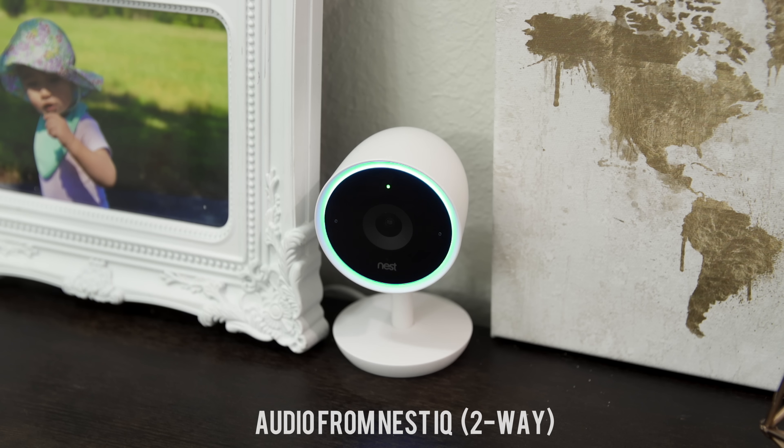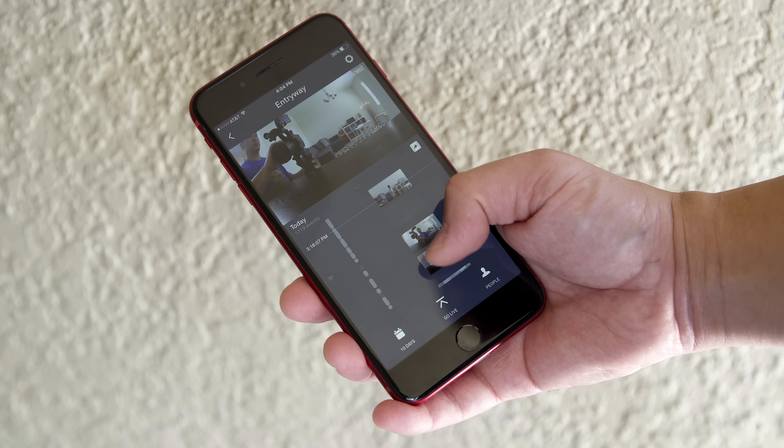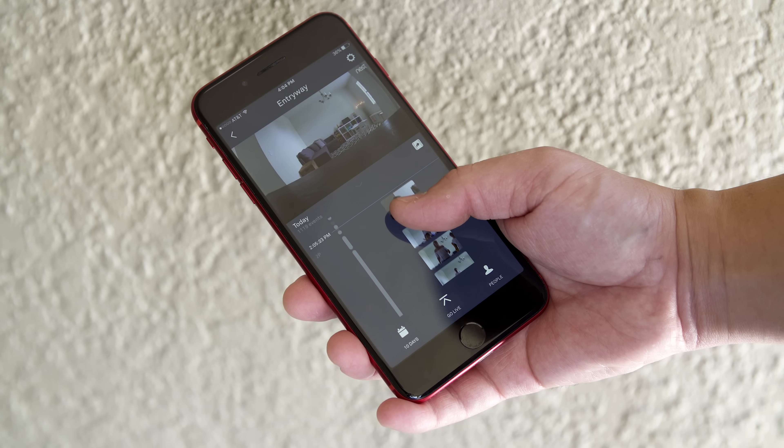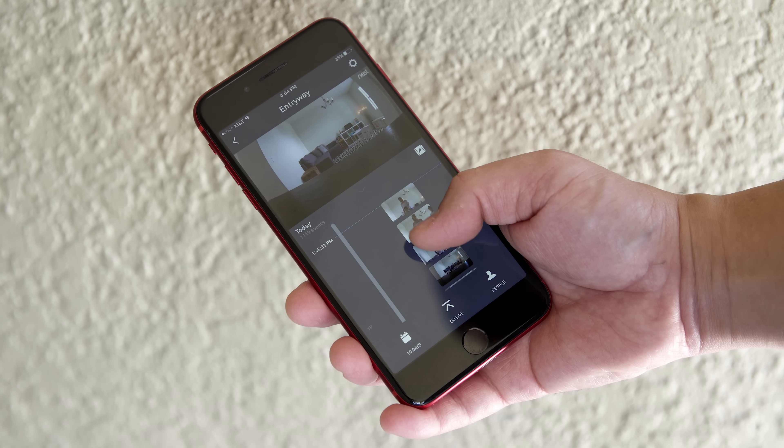The speakers are seven times louder than the original Nest indoor cam, and the audio is very clear and impressive with echo cancellation and noise suppression. All of your footage is uploaded securely to the cloud with encryption and the option for two-step authentication, so you can access this footage from anywhere — and most importantly, if your camera gets stolen, you still have access to the footage.